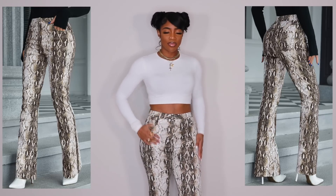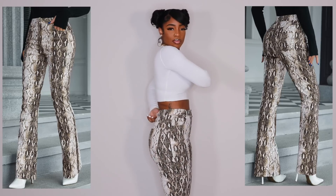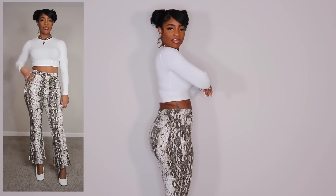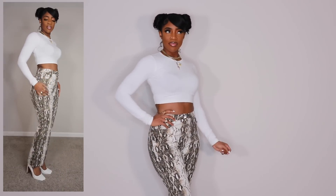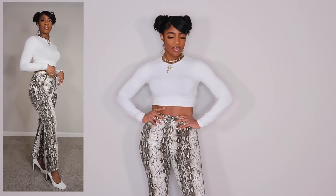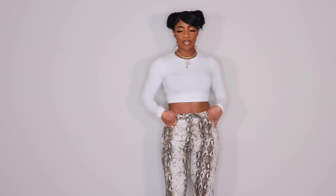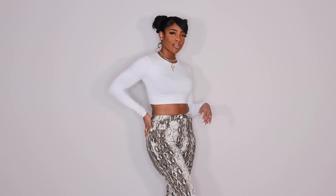The last pair of pants are these snake print flare-leg bottoms. They're not super exaggerated but definitely a flare leg. These actually fit really well at the top, but at the bottom it's giving high-water and I'm so upset about it. I really do like the way the top portion fits — not too much gapping, they're like a comfy stretch. I just wish they were longer. They're literally a few inches above my ankle and I personally don't like the flared look above the ankle — I like the long flared look that touches the floor.